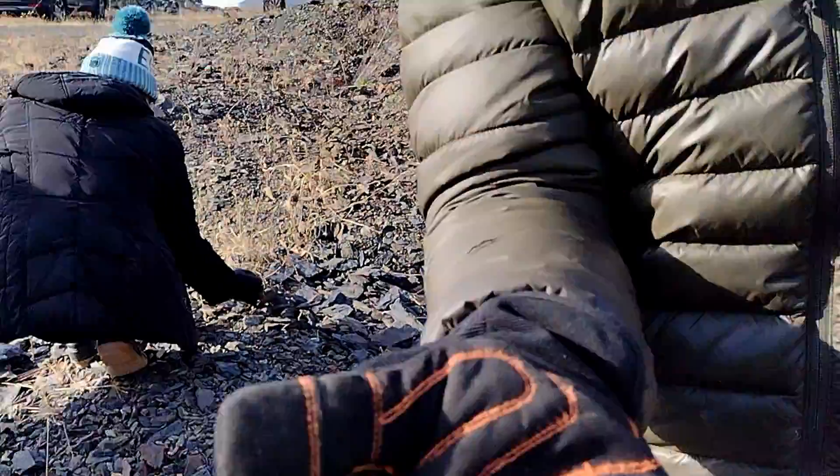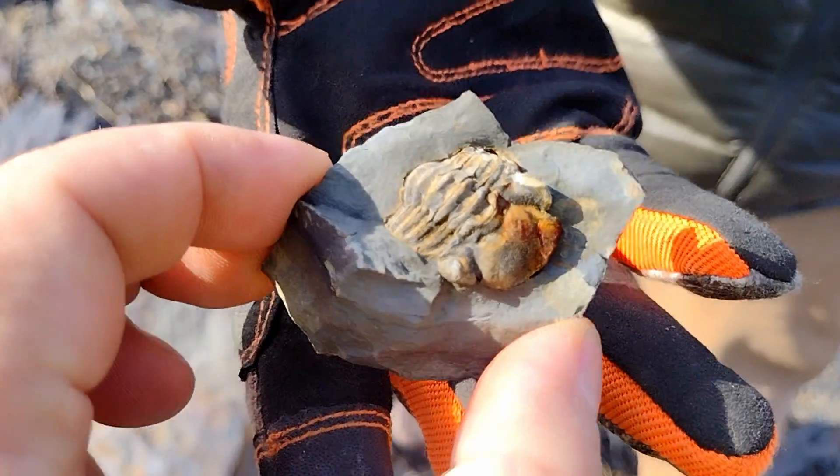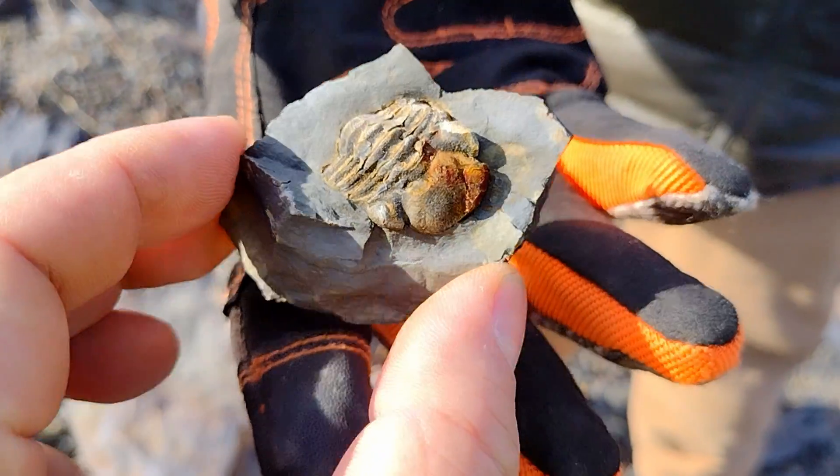So we're all sitting here picking through rocks and Dave walks up and he's just like, hey check this out — it's right here on the ground next to you. Look at that. Second one ever, just amazing. That is a full specimen from the head to the pygidium. Very great find, Dave.